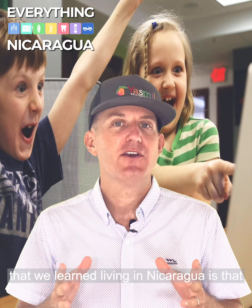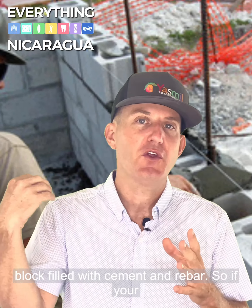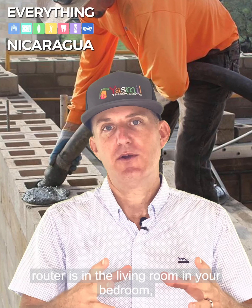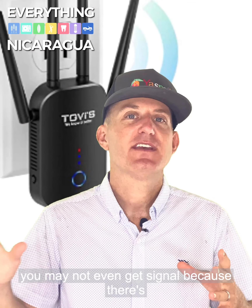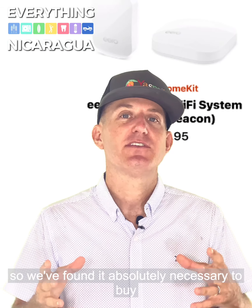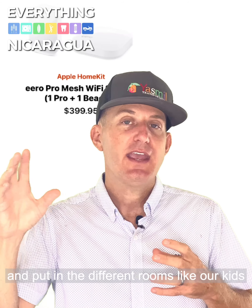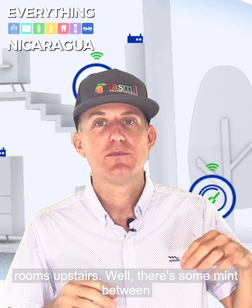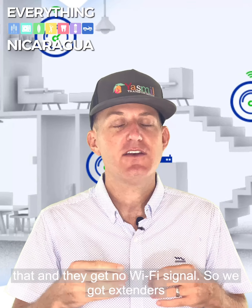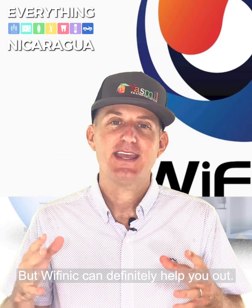The other thing we learned living in Nicaragua is that all the walls in the houses are made of cinder block filled with cement and rebar. So if your router is in the living room, in your bedroom you may not even get signal because there's so much cement between the living room and there. We found it absolutely necessary to buy a couple of extenders that we hook up to the system and put in different rooms, like our kids' rooms upstairs. There's cement between that and they get no Wi-Fi signal, so we got extenders and problem solved.